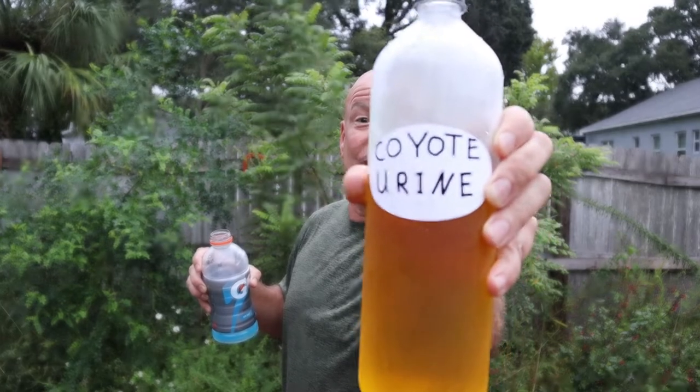Oh, hey! How's it going there, neighbor? Yeah, taking care of this deer problem — I've got this coyote urine right here. Stuff's supposed to work like magic. Anyhow, take it easy. Have a great day.